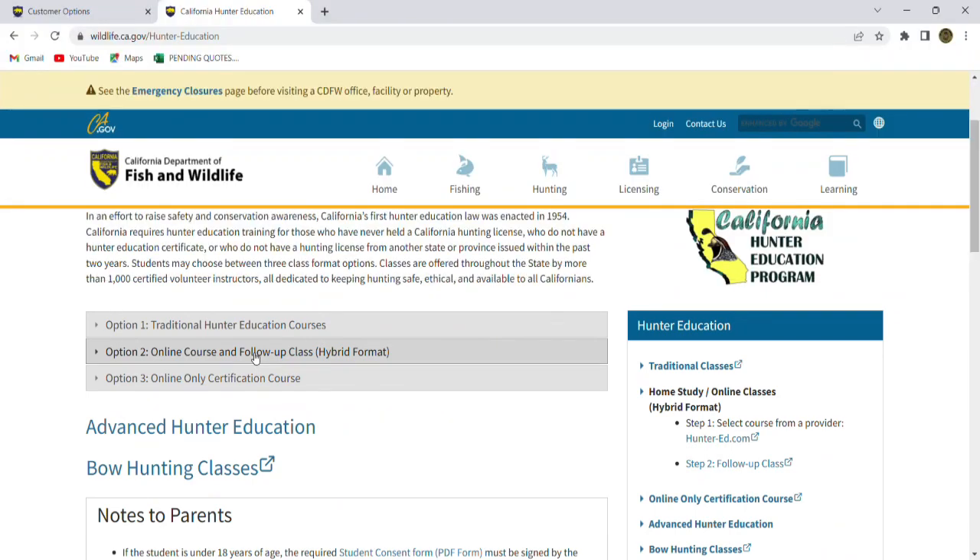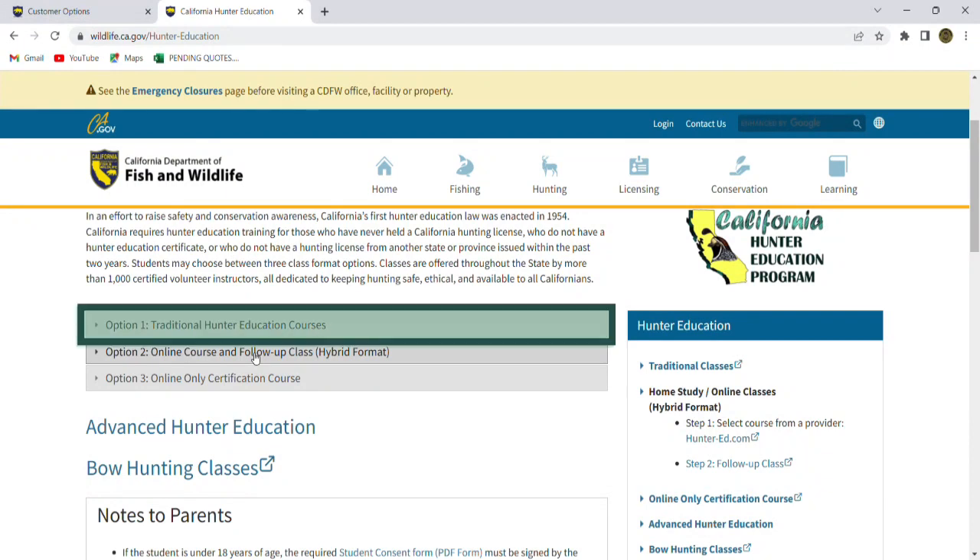Now you're a first-time hunter — I would highly recommend that we go the traditional route. That's what I'm going to sign this person up for. The reason for that is you're going to be able to interact with these volunteers who are teaching these courses, ask questions, get some good feedback, and maybe even find somebody to take you on your first hunt. Interaction with other hunters is a really good thing, and it's something I really think a new hunter should try to do. If you don't have anybody to mentor you along, attending this class is a good start.